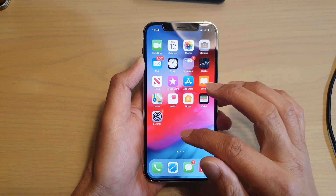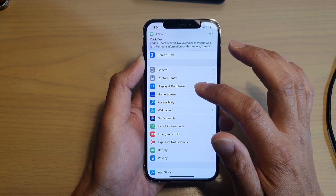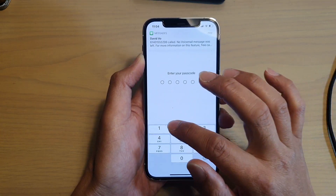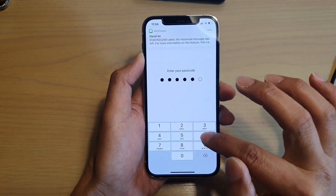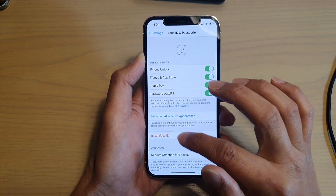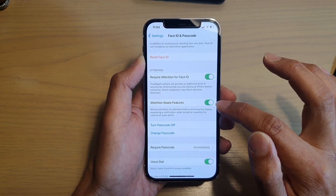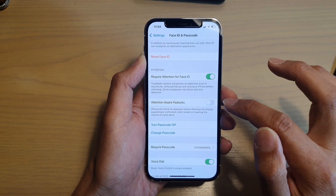So first go back to your home screen and tap on Settings. In Settings, you want to go down and tap on Face ID and Passcode. You need to enter your passcode to log in to this section.